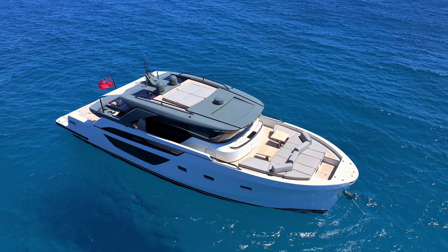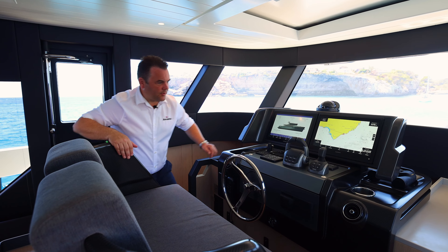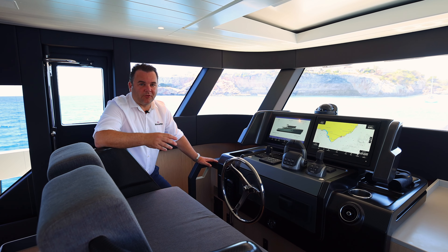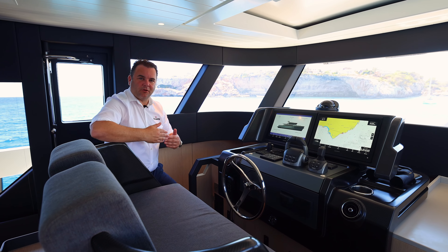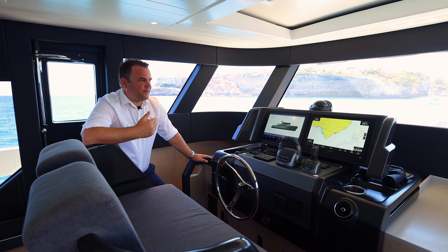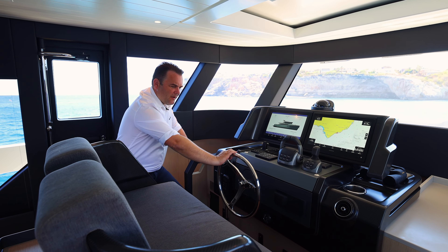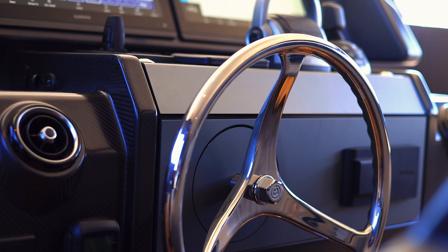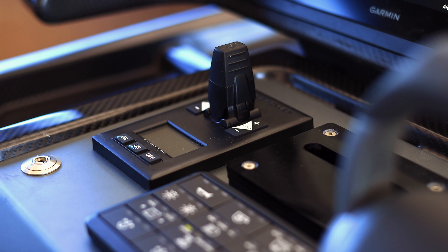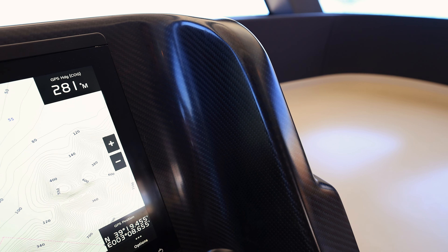The boat comes with IPS 1200 engines. The IPS system means you can use this joystick here to manoeuvre the boat any way you please. If you twist the joystick, it will spin on its own axis; push it sideways and the boat will crab sideways — highly, highly manoeuvrable. You can feel the quality of this helm here — it's very much a San Lorenzo product. You've got a very nice stainless steel wheel with rubber backing, everything feels very substantial and high quality. There's a proportional bow thruster and carbon fibre effect on the seating and the upper helm.